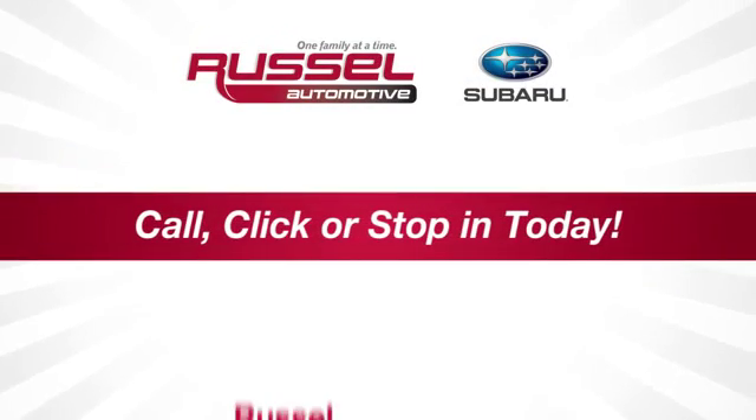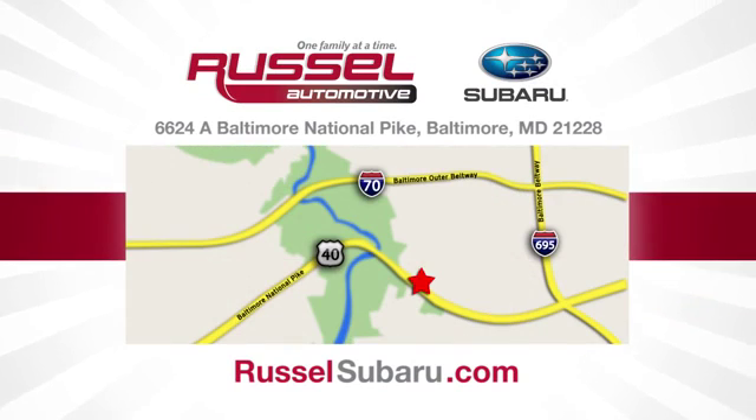Call, click or stop into Russell Subaru today. We're conveniently located at 6624 Baltimore National Pike in Baltimore, Maryland.